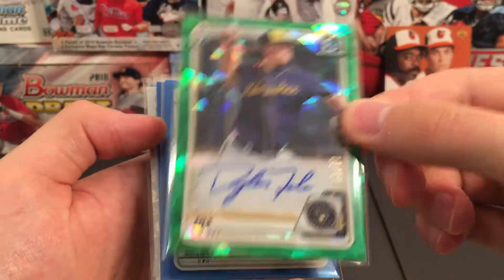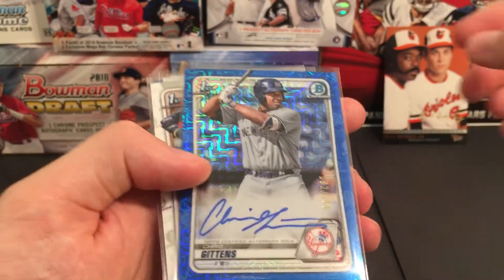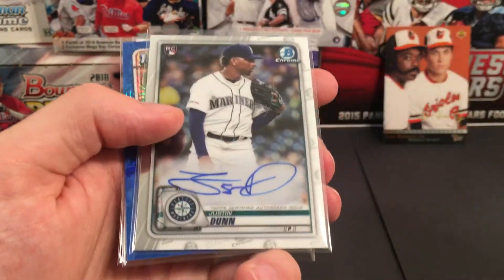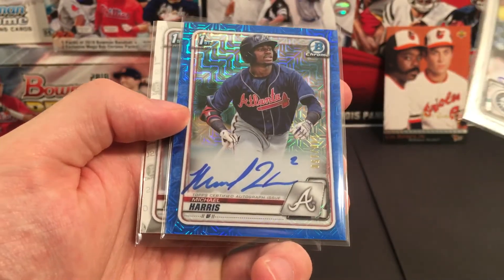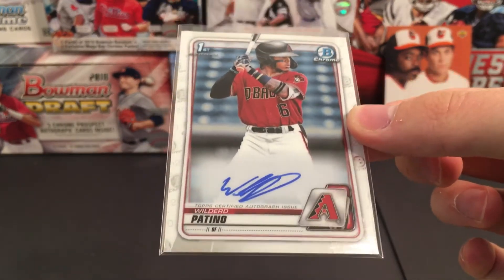We also pulled a File or Feel for the Brewers — that is a Green Ice — a Dahlquist True Blue Refractor for the White Sox, a Gittins Blue Mojo Refractor for the Yankees, a Taylor Jones for the Astros, Justin Dunn for the Mariners, a Harris Blue Mojo for the Braves, and a Wilfred Patino for the Arizona Diamondbacks.